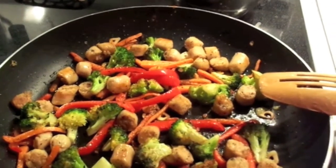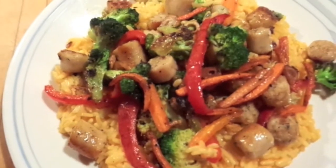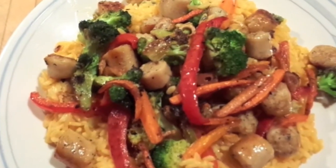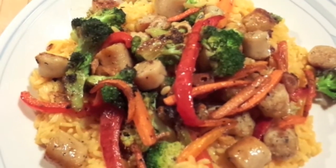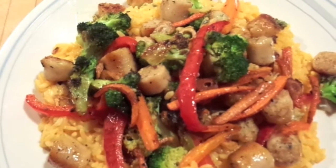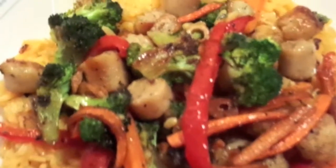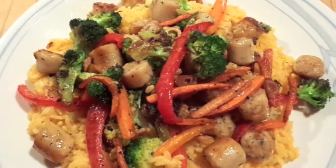Here we have it, my darlings — the stir fry with Uncle Ben's broccoli and cheese rice. Like I said, it's broccoli, red peppers, breakfast sausage, and carrots. Yum yum yum. This is what we're having for dinner tonight — stir fry. Thank you for joining me, I hope you're all having a lovely evening.